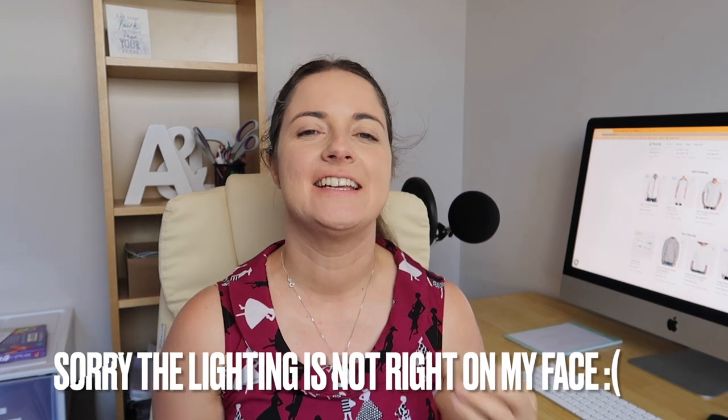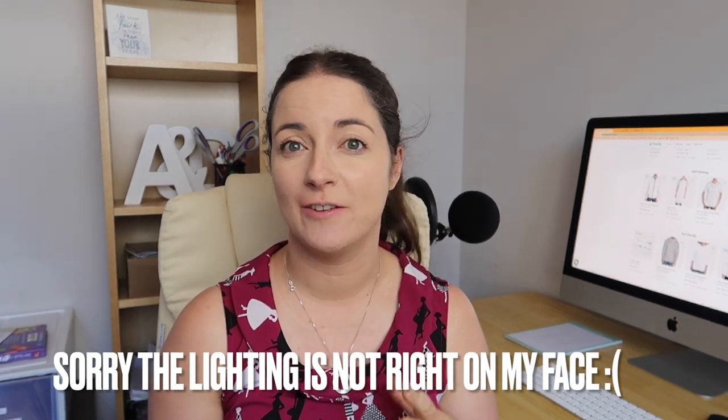G'day guys, got a bit of a different video today. Today I'm going to be doing a day in the life for an Etsy print-on-demand seller.